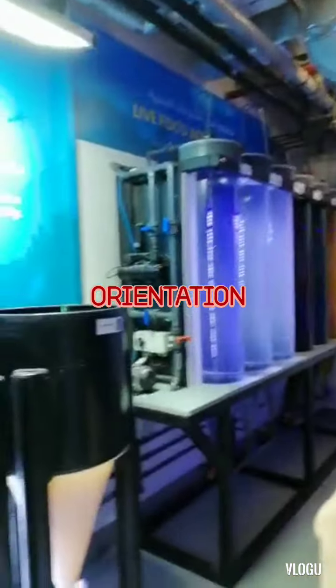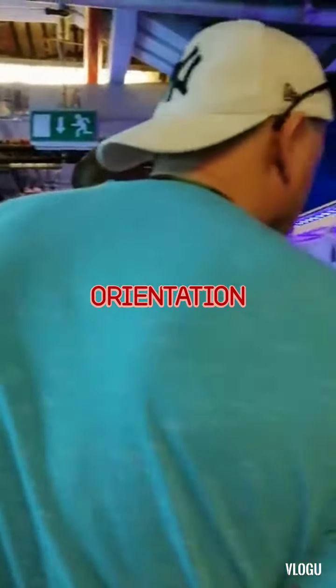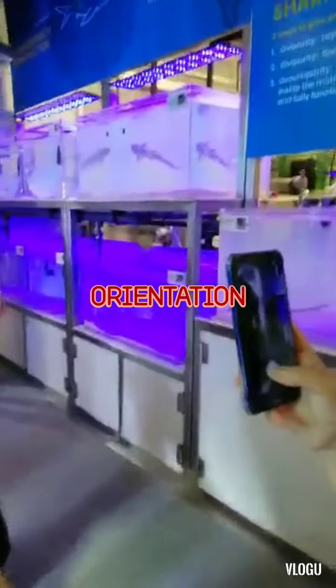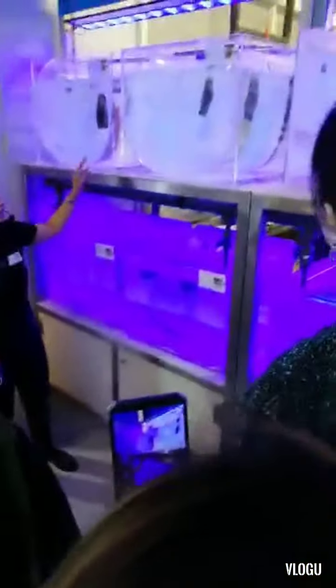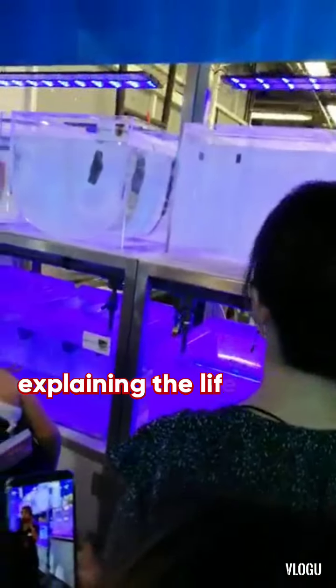But once they grow up, if we release the shark, we can see it in the underwater settings. Now I will show you the shark eggs here and the baby sharks. Please come forward. We have some shark eggs here and the baby sharks.